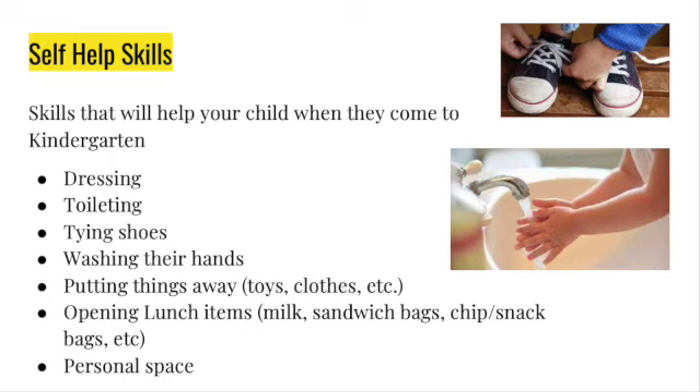The other thing is personal space, and this is a hard one because at home they're usually allowed to be in your lap or close to you. But when they come to school, they will need to understand personal space away from their friends. Have them practice that personal space — we call it the hula hoop. Put a hula hoop around you; that's your personal space.